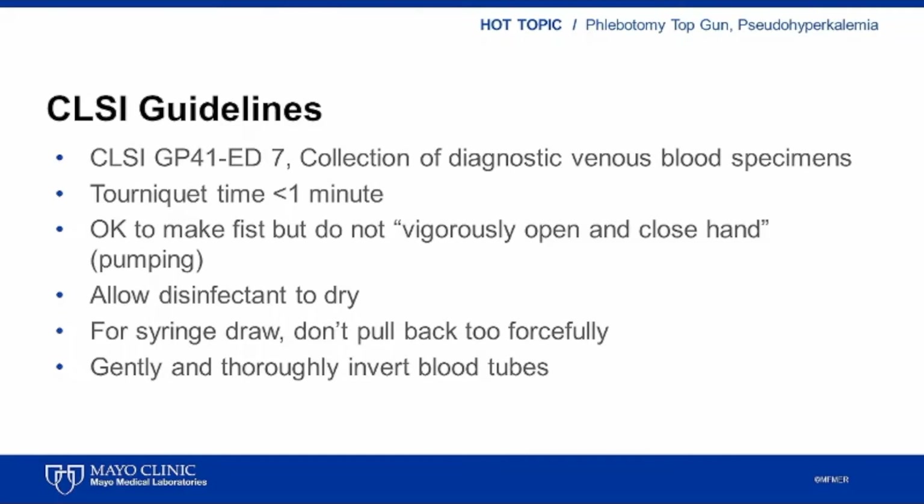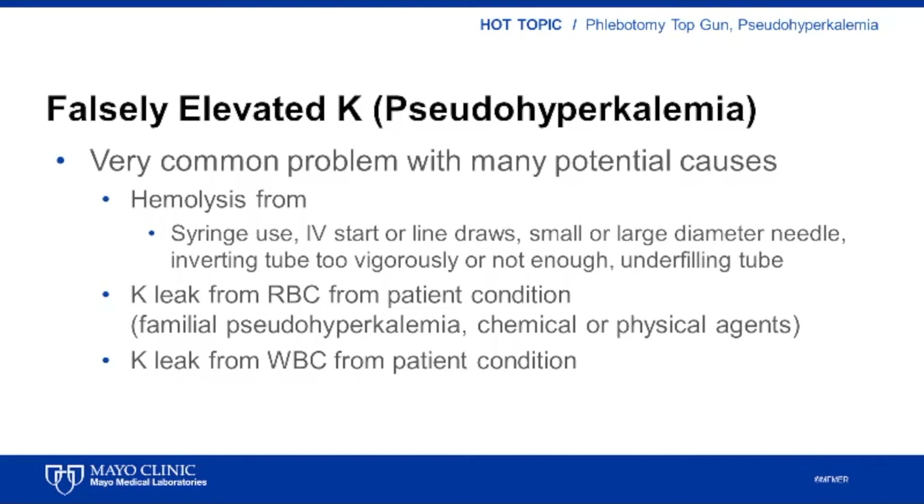The guidelines suggest keeping tourniquet time under one minute, avoiding fist pumping, allowing the disinfectant to dry, not pulling back too forcefully when doing syringe draws, and gently and thoroughly inverting blood tubes. When I think about causes of pseudohyperkalemia, I often divide them into categories of hemolysis-related, biologic, analytic, and preanalytic.